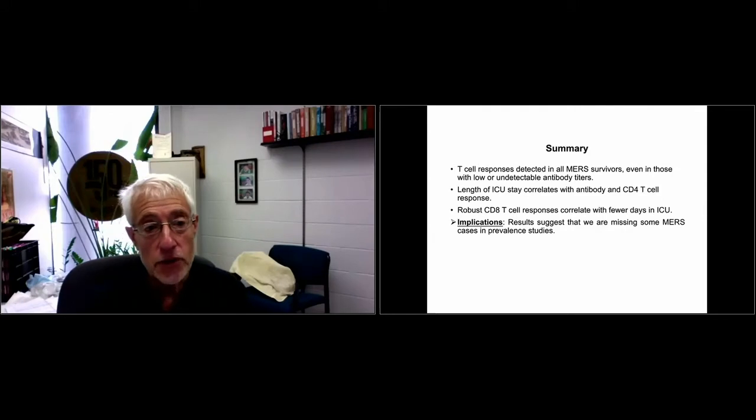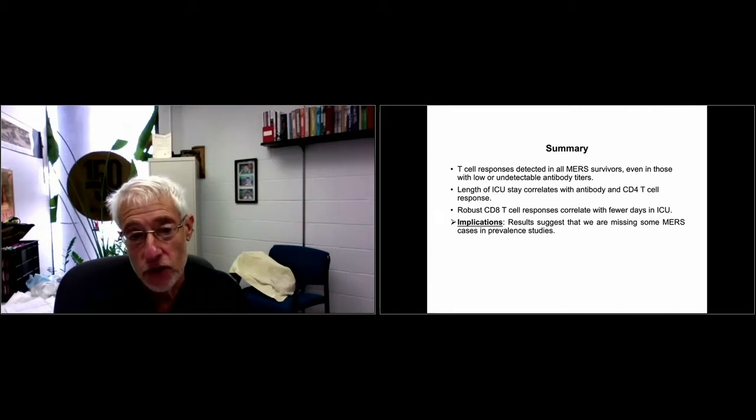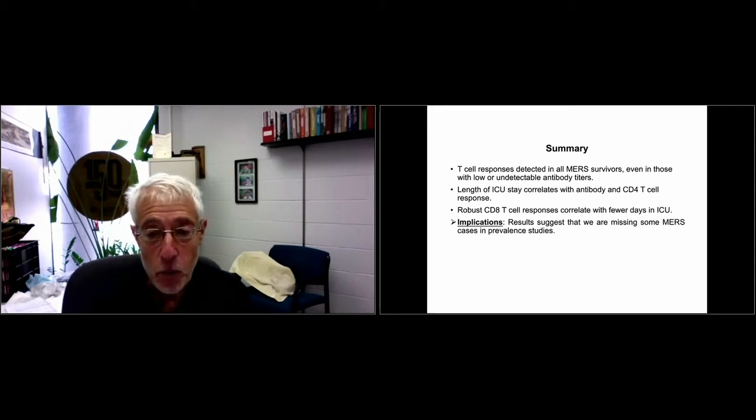To summarize: T-cell responses were detected in all MERS survivors. The length of ICU stay correlated with antibody and CD4 T-cell responses — consistent with the idea that more severe infection leads to a more robust and long-lasting response. Robust CD8 T-cell responses correlated with fewer days in the ICU. In patients who died, they often had high CD8 T-cell responses, but that's a different scenario from survivors.